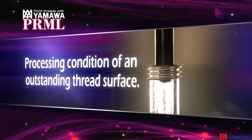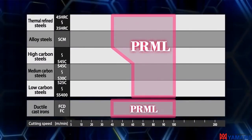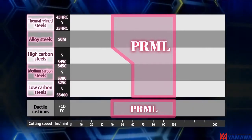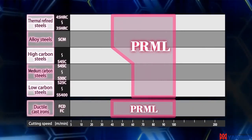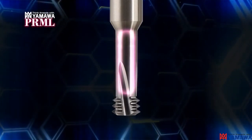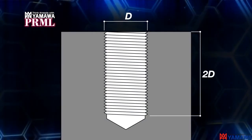Processing condition of an outstanding thread surface. The PRML can process a wide range of workpiece materials, from low carbon steel to thermal refined steels up to 45 HRC. The newly designed neck length allows machining up to twice the length of the internal thread in the M5 to M12 range.